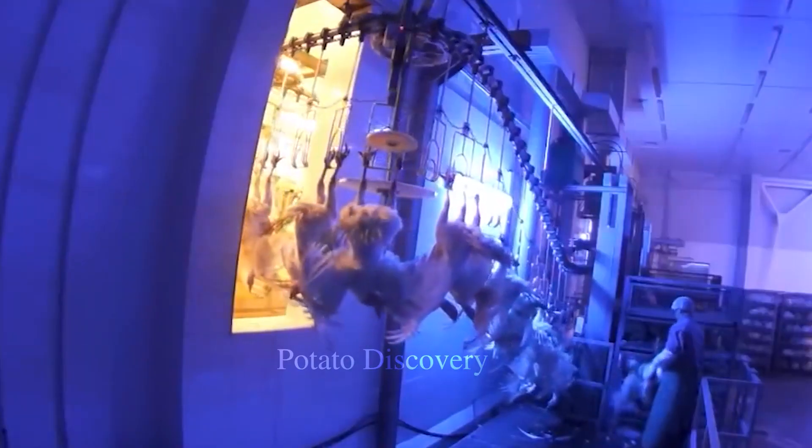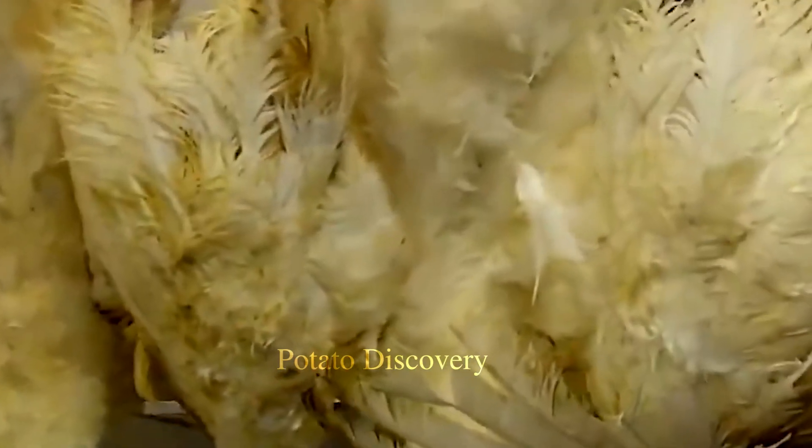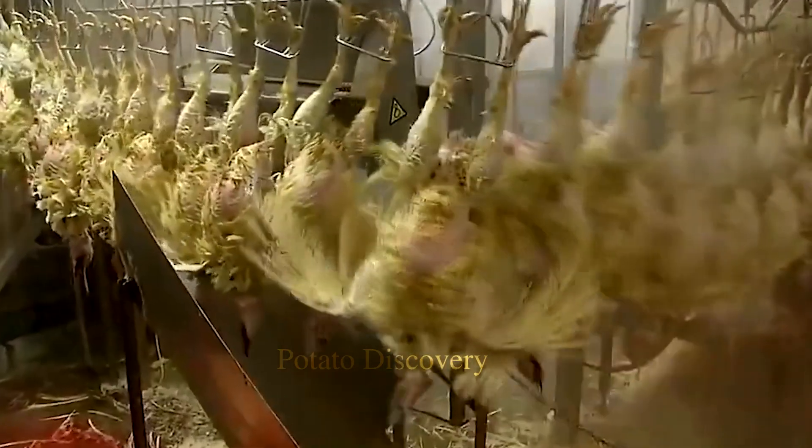Once received and inspected, the turkey will be placed on the slaughter and processing line. During this stage, the turkey will be slaughtered, deboned, and skinned. Unused parts are removed and processed into turkey products such as bacon, sausage, wings, and turkey legs.